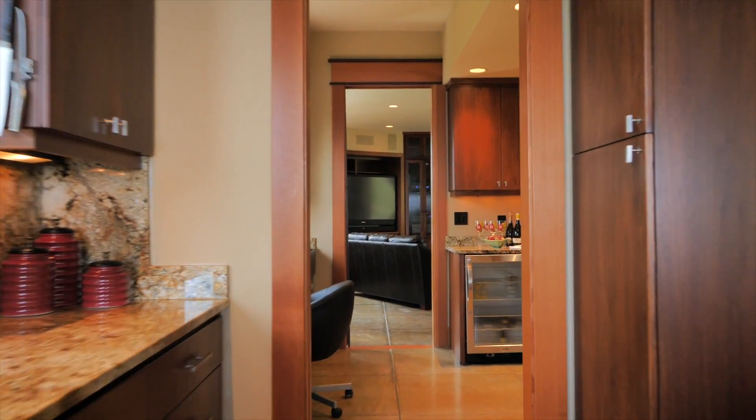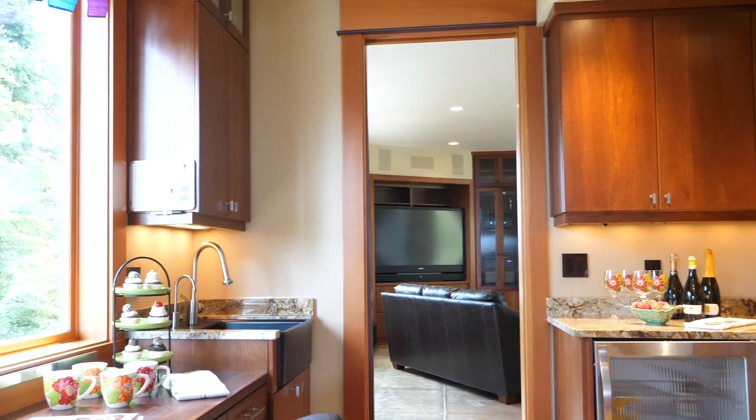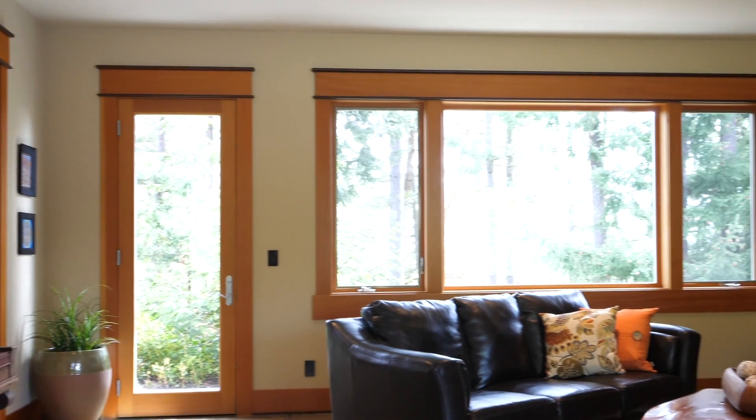The adjacent butler's pantry has storage galore and a large Viking freezer and wine fridge. Wonderful space for prep work and entertaining.